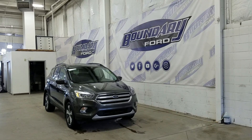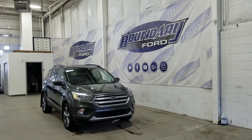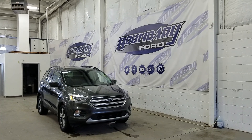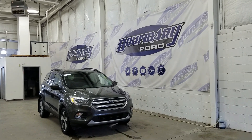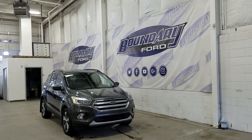Welcome to Boundary Ford, located at 2502 50th Avenue in the Lloydminster border city. Today we're checking out this beautiful pre-owned 2017 Ford Escape SE with a 201A package. The exterior color is magnetic metallic and under the hood we have a 2.0L EcoBoost engine paired to a 6-speed automatic select-shift transmission.